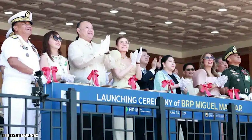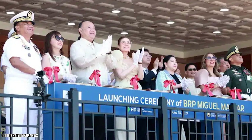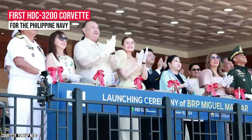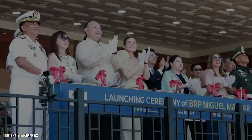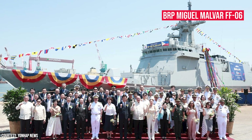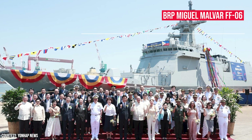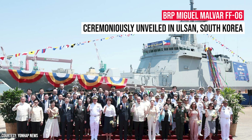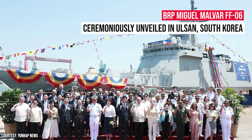In a landmark event today, HD Hyundai Heavy Industries launched the first HDC 3200 Corvette for the Philippine Navy. The vessel, named BRP Miguel Malvar, with hull number FF06, was ceremoniously unveiled in Ulsan, South Korea, marking a significant milestone in the modernization of the Philippine naval fleet.